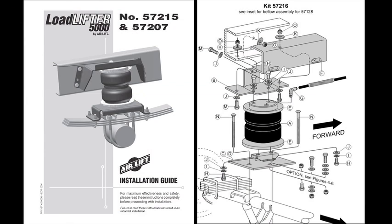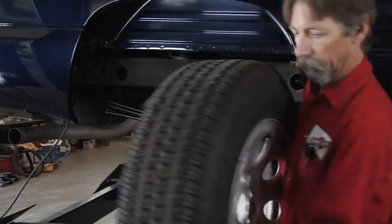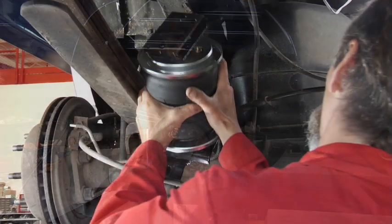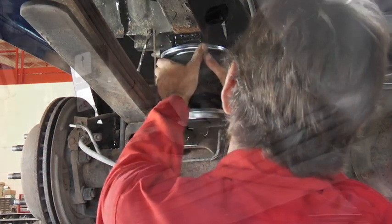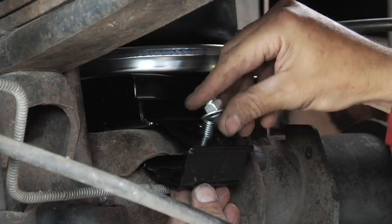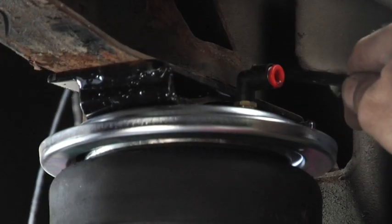When installing the Load Lifter 5000 air spring kit, first review the manual before beginning installation. Unpack your kit and make sure you have all the required parts and tools for the job. Raise the vehicle with a hoist or jack stands and remove the wheels. Assemble the air spring, position the air spring assembly, attach the upper bracket, install and route the airline, add air according to the pressure recommendations in the manual, and enjoy.